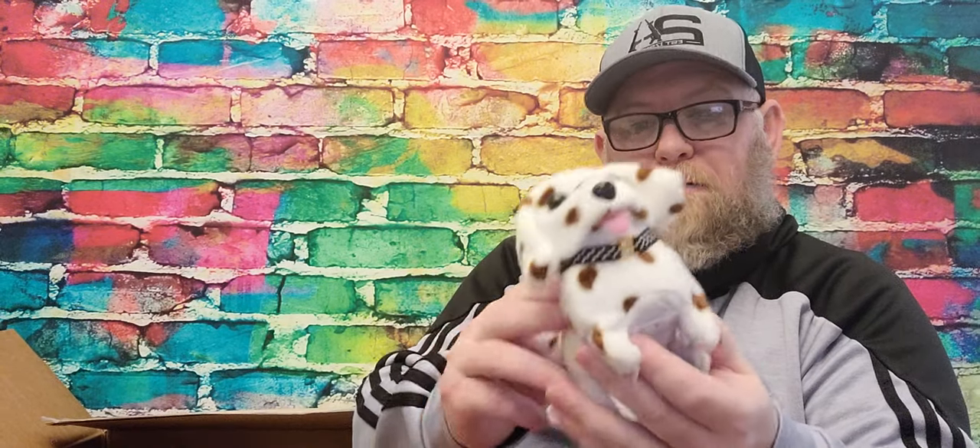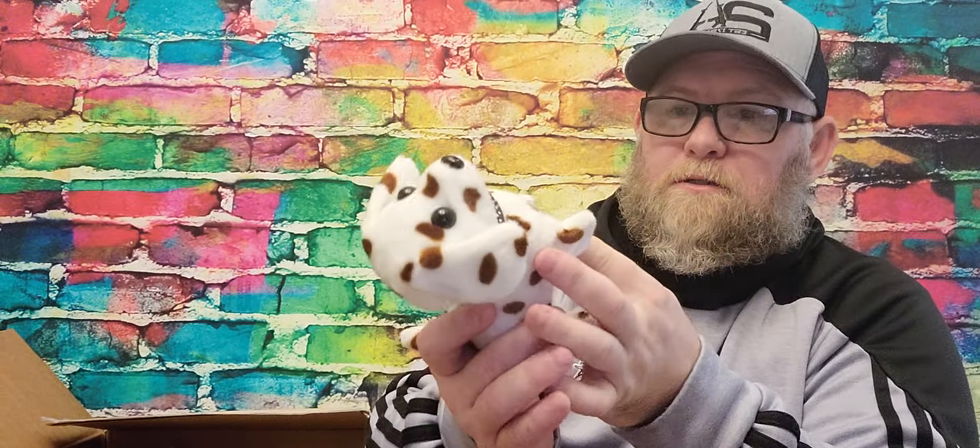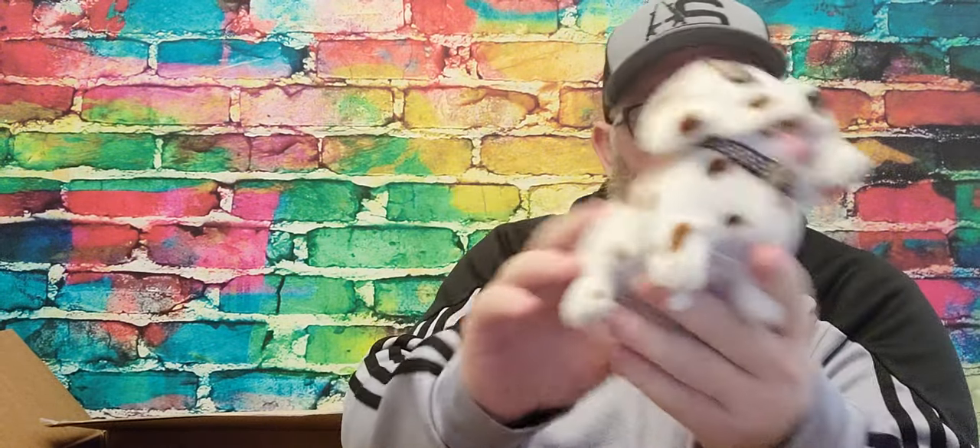I see something coming up here — look at that. I bought my granddaughter one of these. See if it works — probably not. Oh, it does! It's a little talking dog. Talk to me. Talk to me. You want to fight? It's got a battery pack so it works, obviously. Cute little doggy with spots on it.